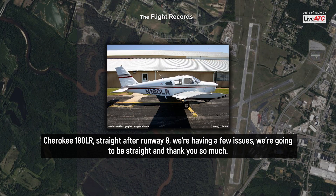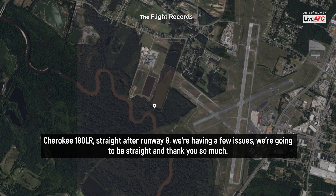Turkey 180 Lima Romeo, straight in for runway eight. We're having a few issues. We're going to be straight in. Thanks so much.